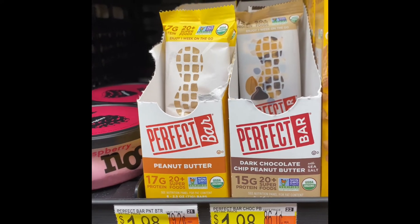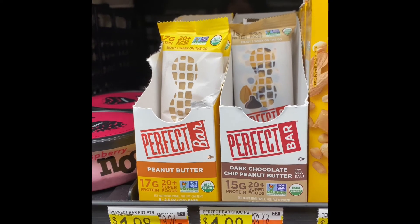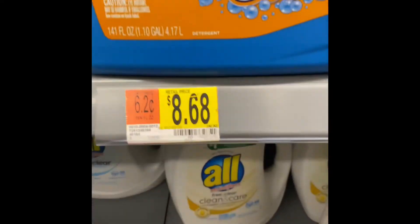We're also going to grab this Perfect Bar. They are $1.98 and there's a $1.99 rebate on ibotta, which makes them completely free and a penny money maker.